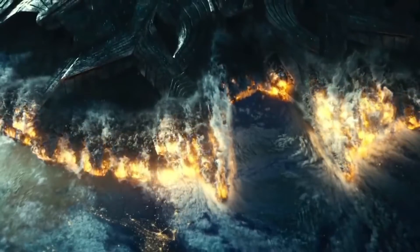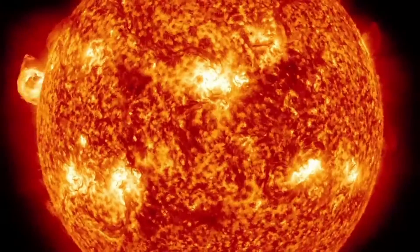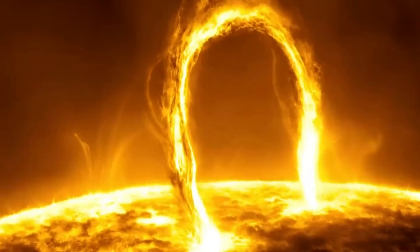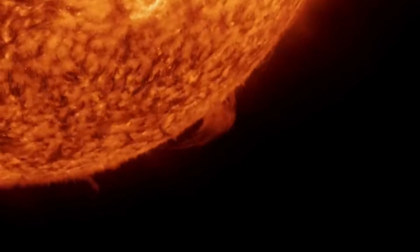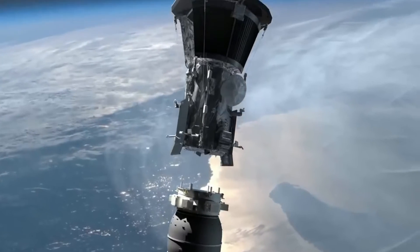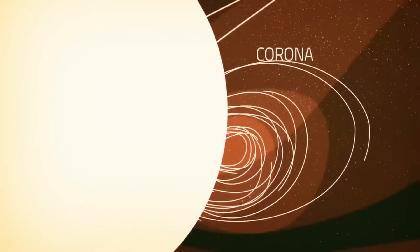The Parker Solar Probe is equipped with a Thermal Protection System, or TPS, to keep it safe from melting. The TPS consists of a heat shield made of carbon composite foam sandwiched between two carbon plates. Despite being only four and a half inches thick, the heat shield can withstand up to 1,650 degrees Celsius, allowing the spacecraft to maintain an internal temperature of just 30 degrees Celsius. The edges of the heat shield are equipped with seven smart sensors that detect any direct sunlight and alert the central computer to correct the spacecraft's position.